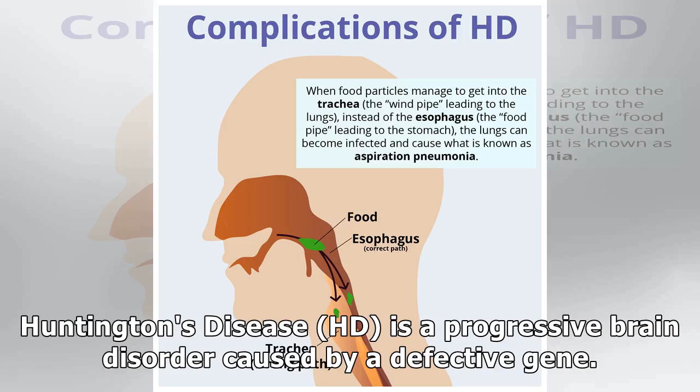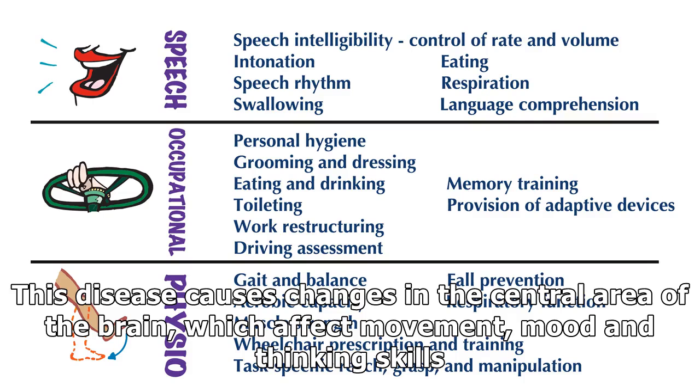Huntington's disease is a progressive brain disorder caused by a defective gene. This disease causes changes in the central area of the brain, which affect movement, mood and thinking skills.